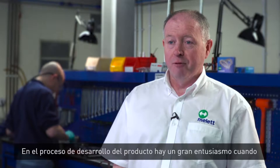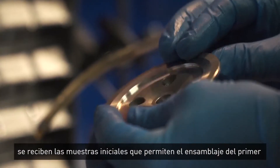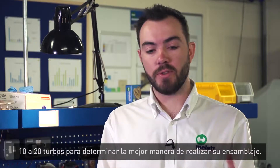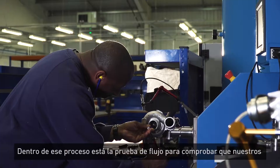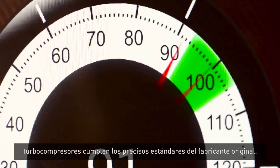One of the exciting times in the product development process is when we first receive the initial samples and are able to put the first turbocharger assembly together. We do a series of test builds on say 10 to 20 turbochargers to find the best way of assembly and how the turbocharger goes together. Involved in that process is flow testing — we have to make sure that all our turbochargers meet the exacting standards of the OE.